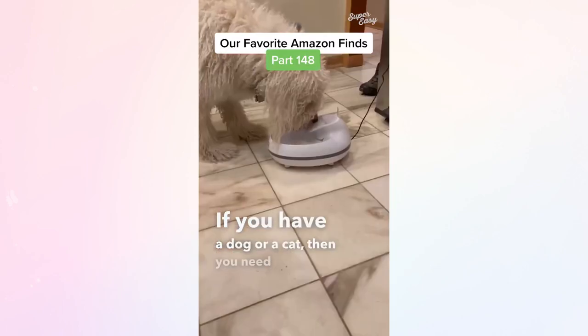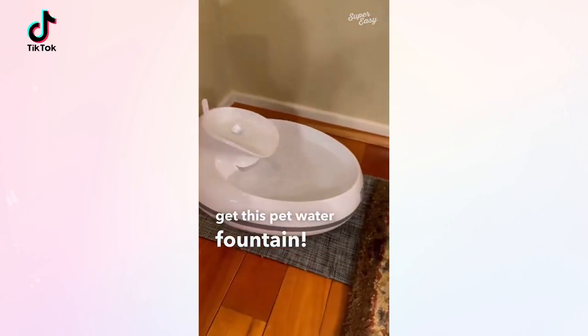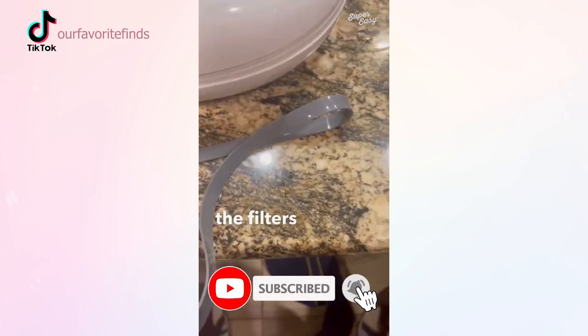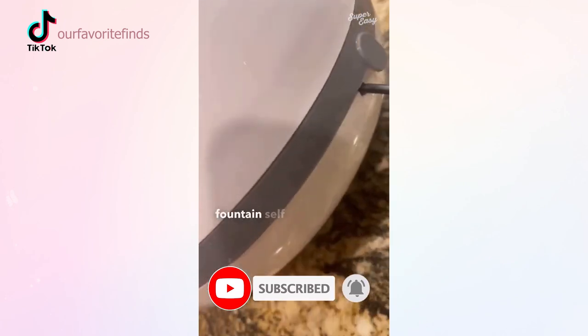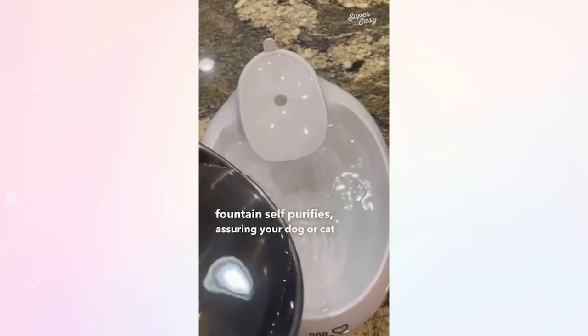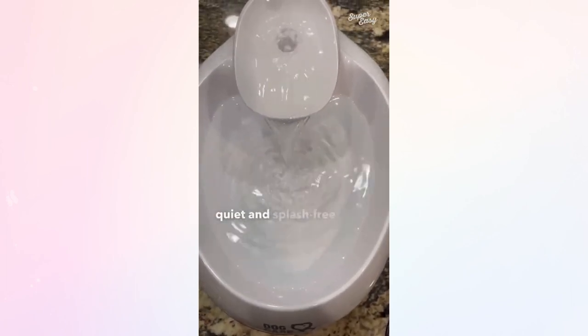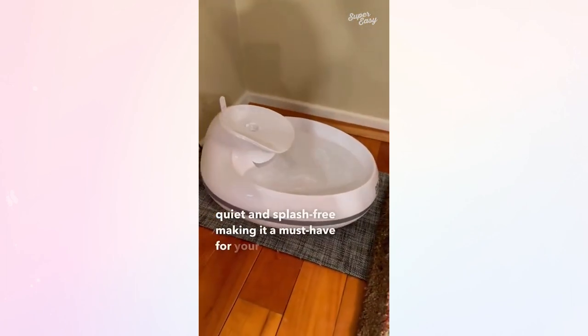If you have a dog or a cat then you need to run and get this pet water fountain. The installation is simple — just disassemble to wash the parts and reinsert the filters and rubber band for a tight seal. The water fountain self-purifies, assuring your dog or cat stays hydrated with clean and healthy water throughout the day. It's also quiet and splash-free, making it a must-have for your favorite furry friend.